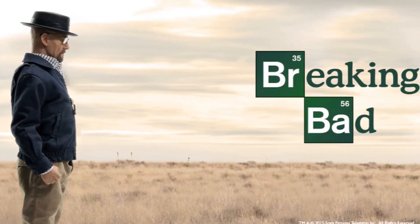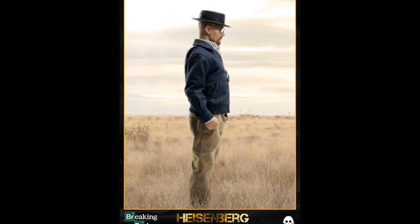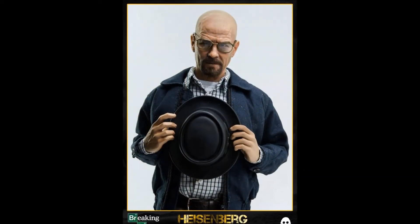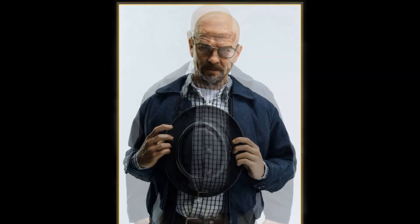These are the official images of the Threezero prototype released on their website at www.threezerostore.com — just click the link below. This is the first collectible figure of this series released by Threezero and is available for pre-order now for $154.99.